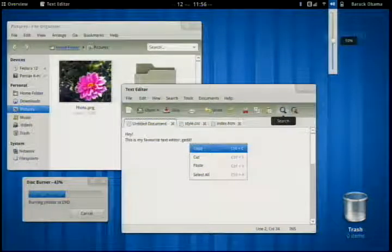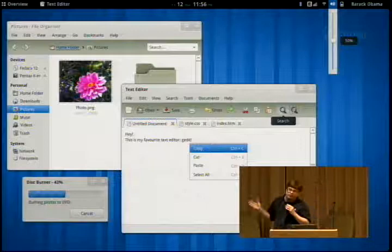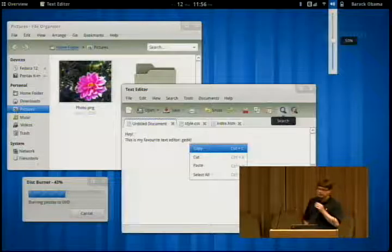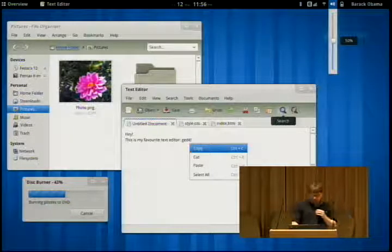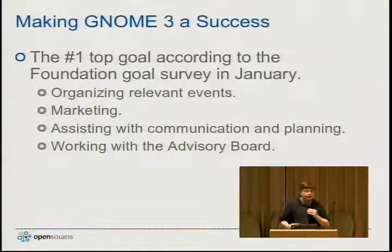This is what GNOME 3.0 looks like. The GNOME community is working very hard to make GNOME 3.0 as successful as possible. The schedule slipped six months, so we're now planning to release GNOME 3.0 next March instead of this September. With that additional six months, we'll be able to release a much more exciting product. Making GNOME 3 a success is the number one priority of the GNOME Foundation.